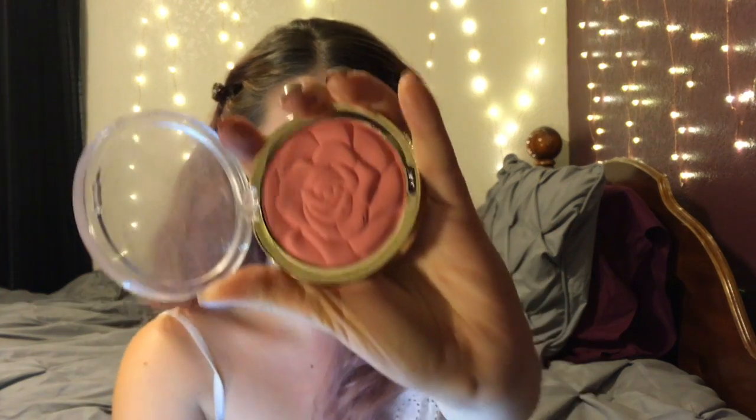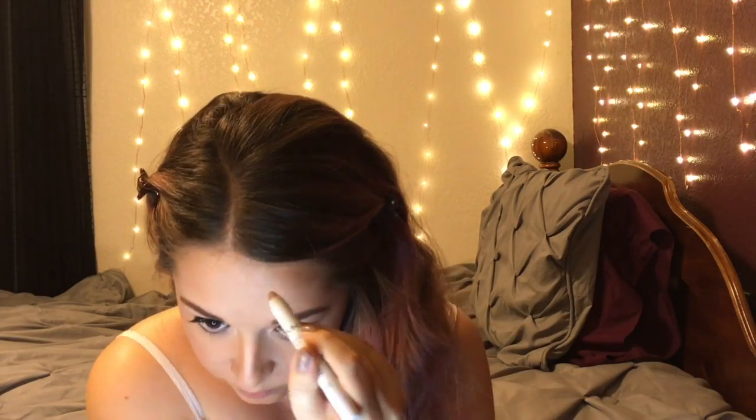Next I'm going to take the Milani blush in Tea Rose and lightly put that on the apples of my cheeks. Then I'm going to go back in with that NYX Jumbo Eye Pencil to create those little sparkly specks that you see on your forehead in the filter. With this pencil I'm just going to map out where I want my specks because the color isn't super bright — we're going to go over those spots with some gold eyeshadow in just a second.